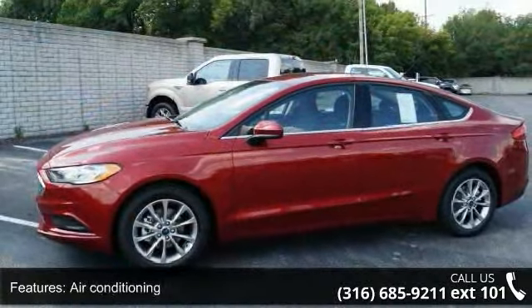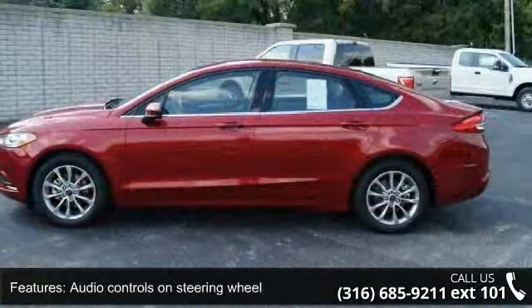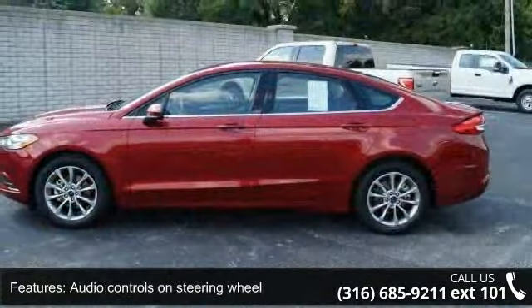Air conditioning, audio controls on steering wheel, automatic transmission, Bluetooth, clock, in-radio display, compass and daytime running lights. Low mileage is an important factor in your purchase and this vehicle delivers a low odometer reading.